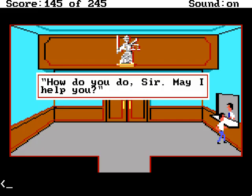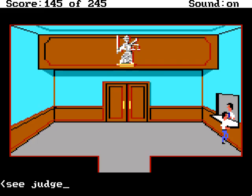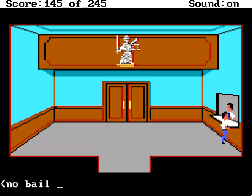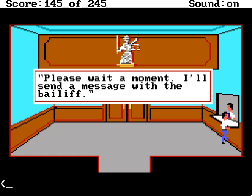How do you do, sir? May I help you? I need to see the judge. I'm sorry, but Judge Kim Palmer's court is presently in session. But we need a no-bill warrant. I can only interrupt the court in session for an extreme emergency. Well, it is an emergency — this guy will be gone if we don't get him this warrant. Please wait a moment, I'll send a message with the bailiff.